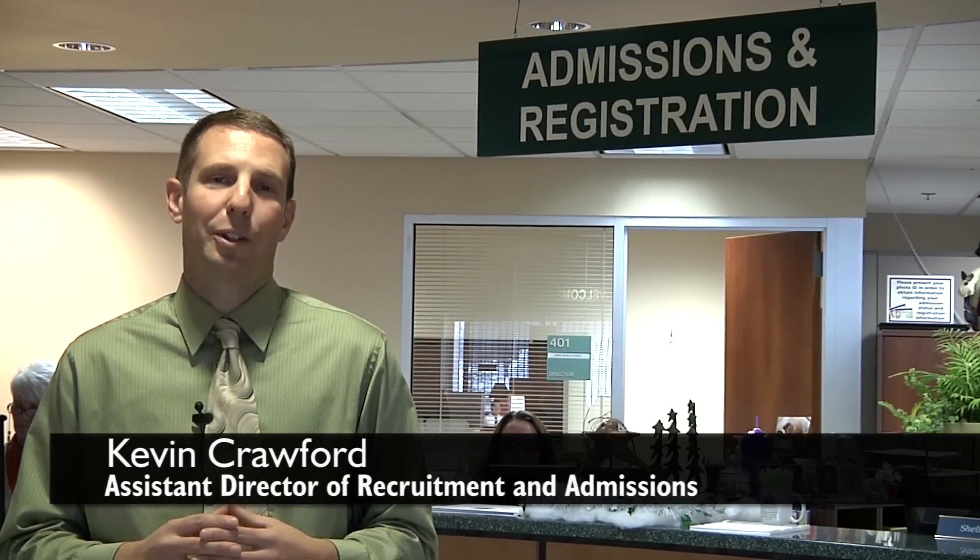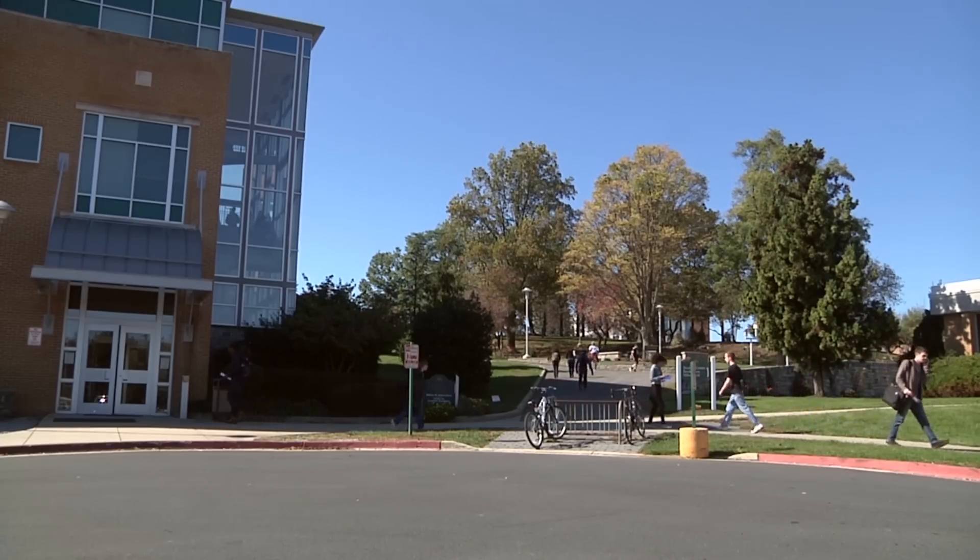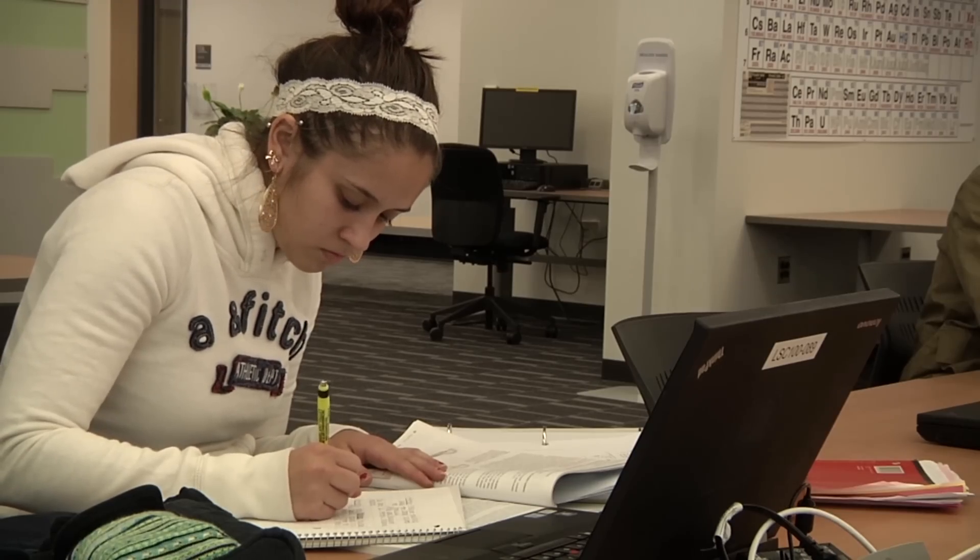Hi, I'm Kevin Crawford, Assistant Director, Recruitment and Admissions at Hagerstown Community College. We are very excited that you have an interest in becoming a student with us. This short video will provide you with a step-by-step guide to becoming an HCC student.